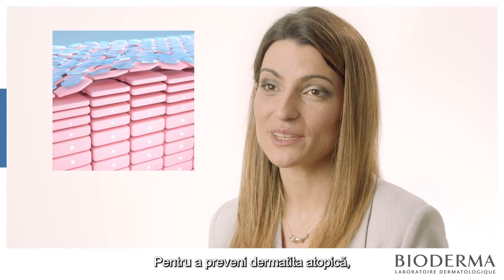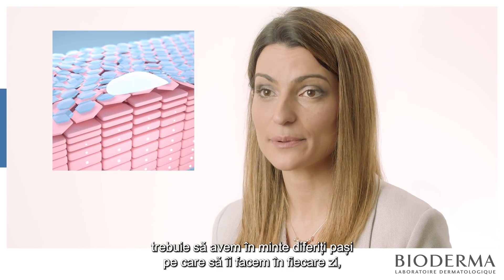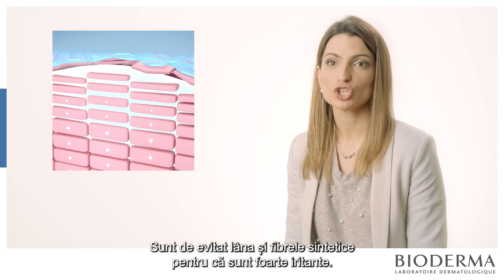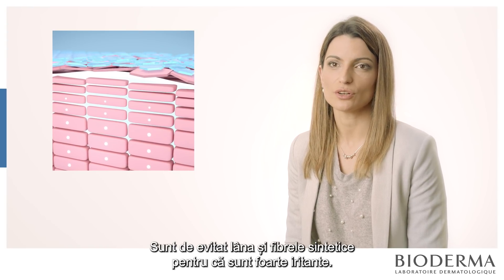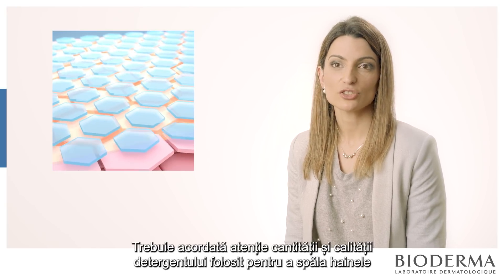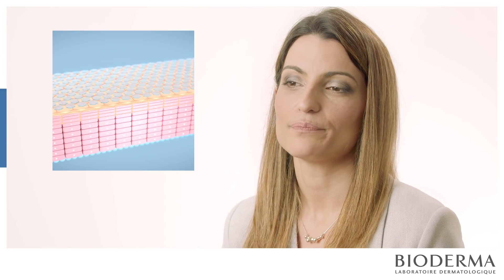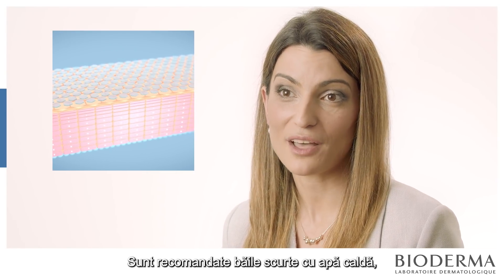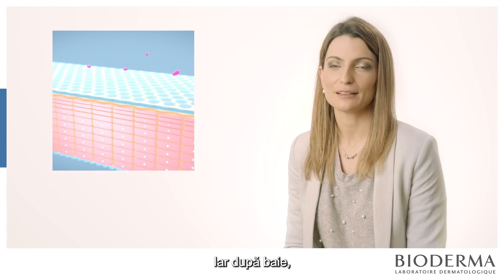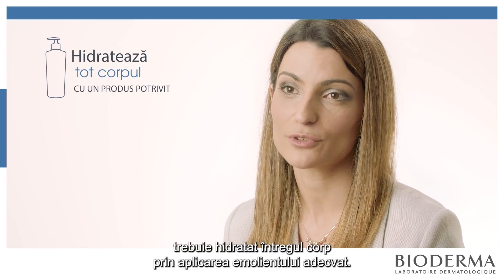To prevent atopic dermatitis, we have to keep in mind different steps to follow every day: use cotton clothes, avoid synthetic fibres because they are really irritating; don't use too much detergent to wash your clothes as it is also very irritating; take a short bath with warm water, no soaps, no perfumes — just shower oils. And please never forget to moisturise your whole body with the correct product.